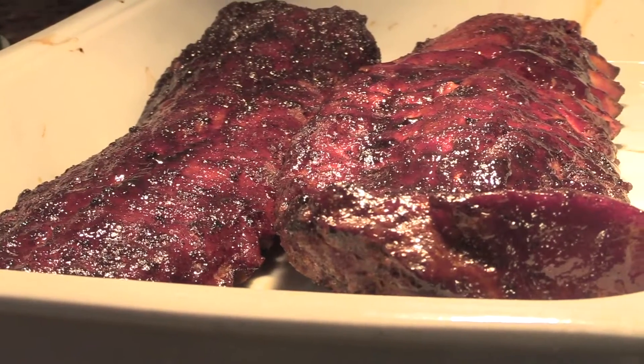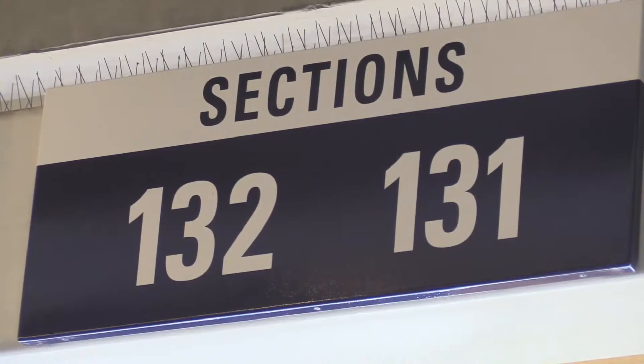The Mighty Quinn's Baby Back Ribs can be found in Section 132 of the stadium. If you want less fuss, less mess, go with the sandwich — it's easy, you just bite into it. If you want to go primal, get your hands dirty and get sticky, then you go with the rack.